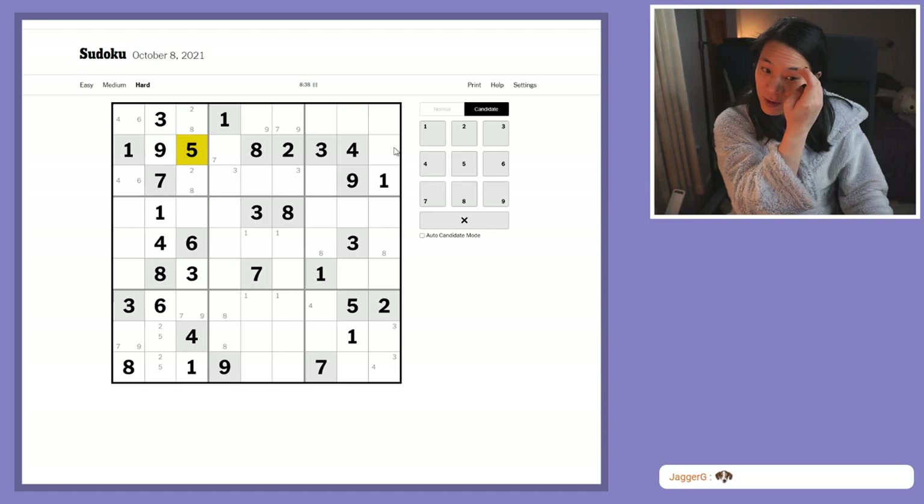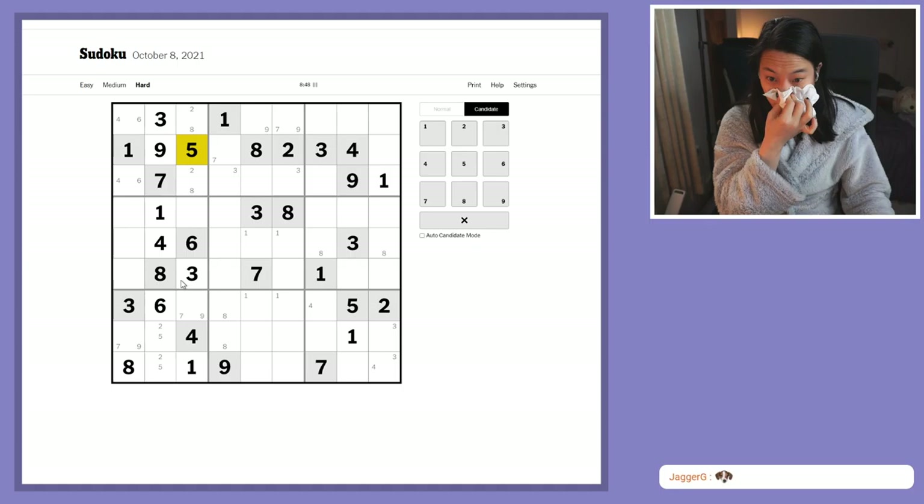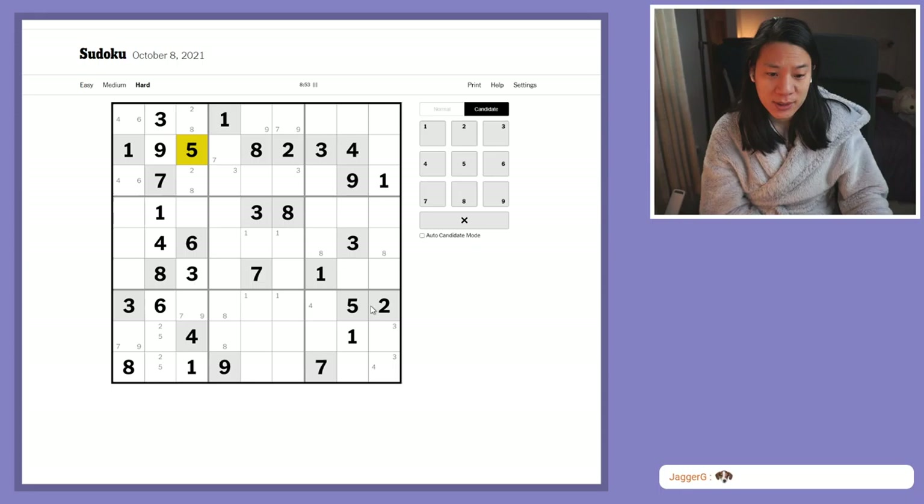Ones, ones, ones, twos, twos, threes — pretty sure there's nothing going on here. Fours — fours still being useless. Fives are not playing ball at all. Sixes doing the same thing, which is nothing. Sevens, sevens — come on, something must be happening. Eight —